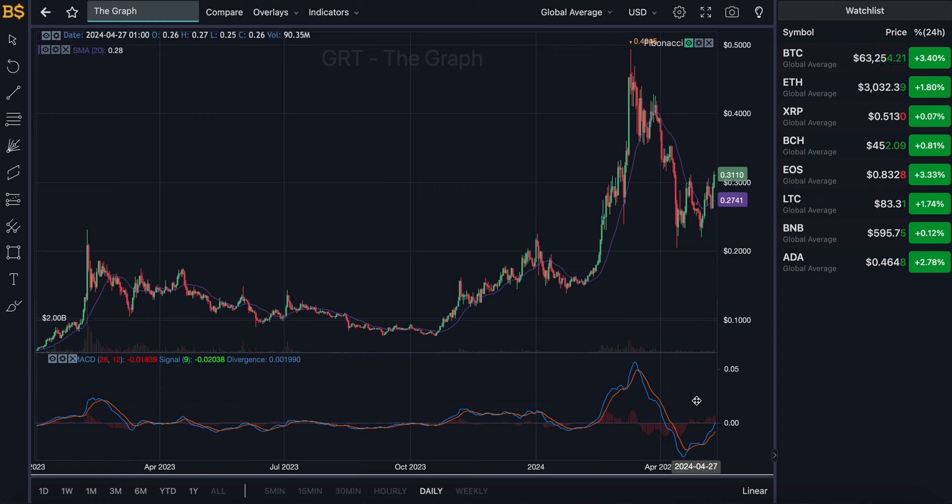By late June to early July, the crypto should be heading over the 40-cent target — potentially up to around 43 to 45 cents trading in July. The reason for that is not just the chart but I'm expecting the majority of the crypto market to be heading bullish over the next two months. I'm also expecting Bitcoin to hit a new all-time high, so we should see a bull run over the next two months. There will be more updates on that as it gets closer.